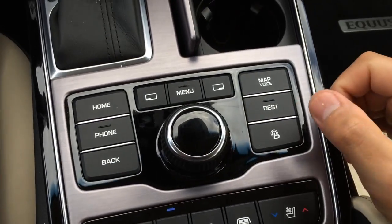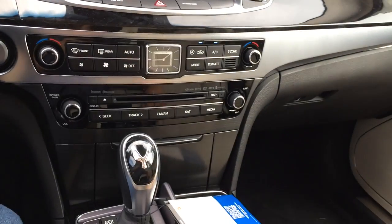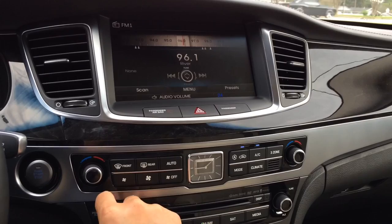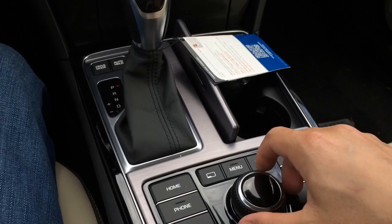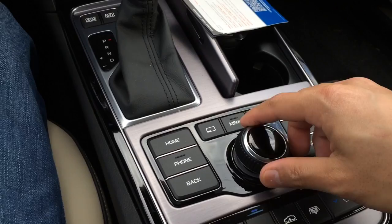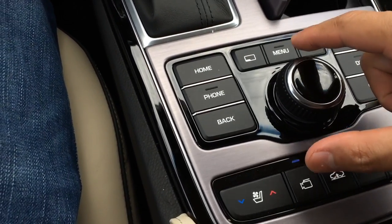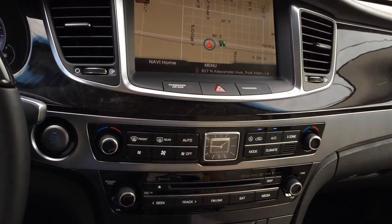Here's the controller for the infotainment system. The knob in the middle you can move around to navigate the screen, press down to select, or move it up, down, left, or right. You have the menu buttons: home, phone, back, map, destination, and the Blue Link button right there.